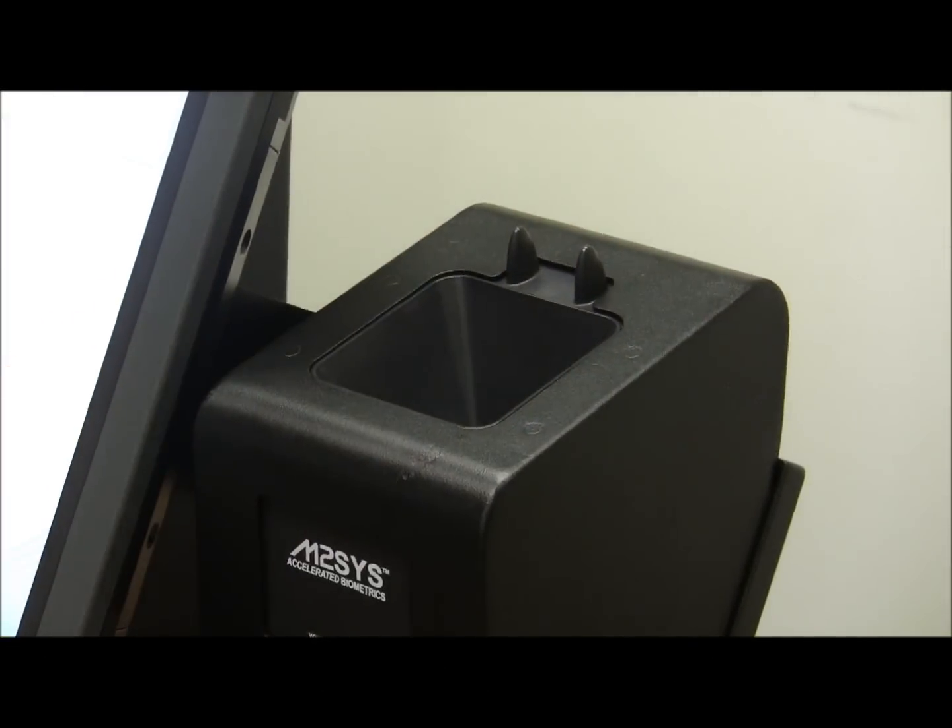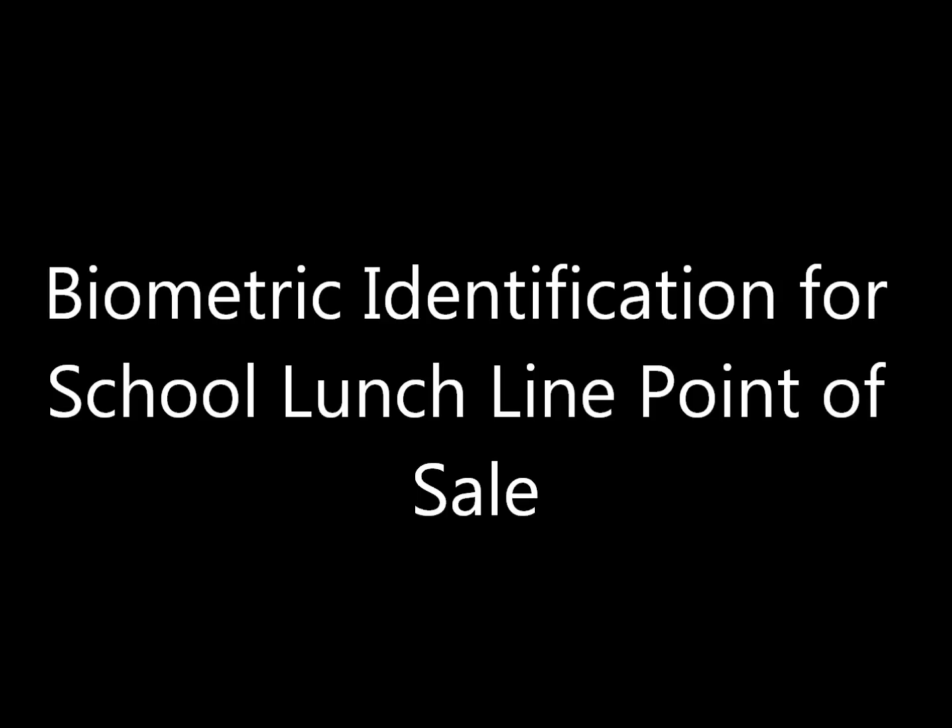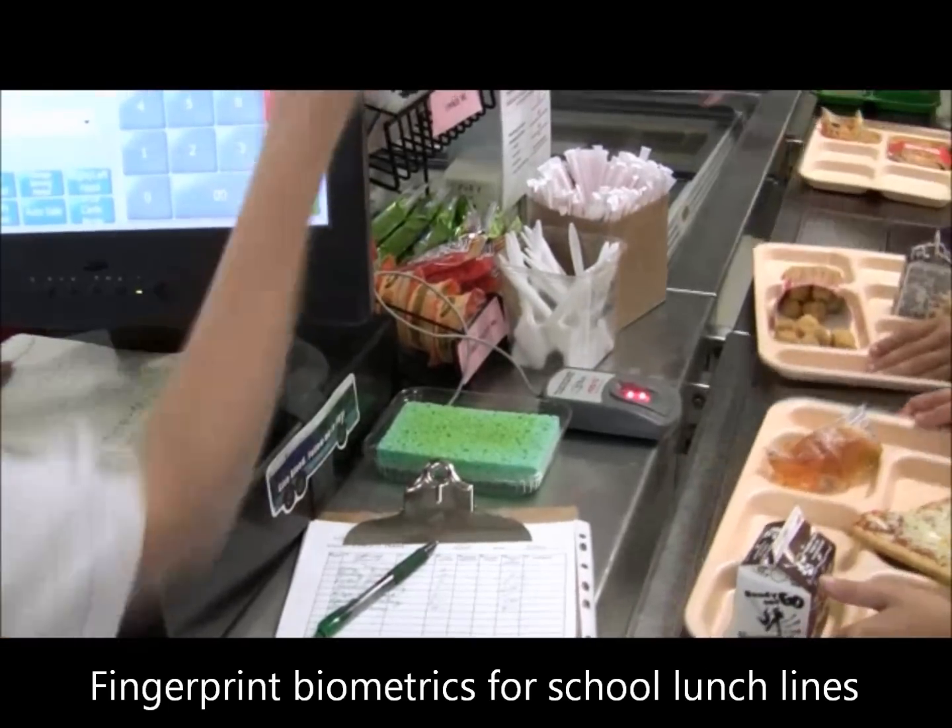Our technology is also used to identify tens of thousands of students across the United States for lunch line point of sale transactions.